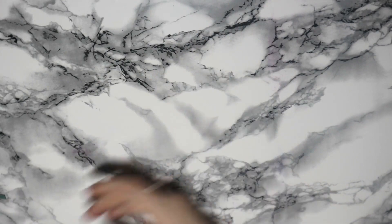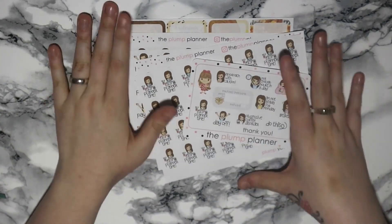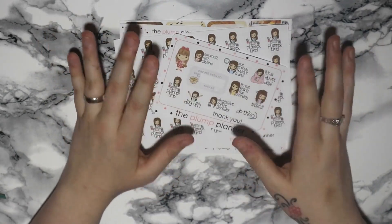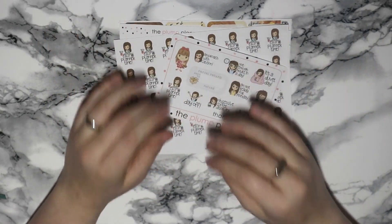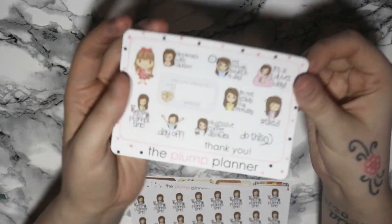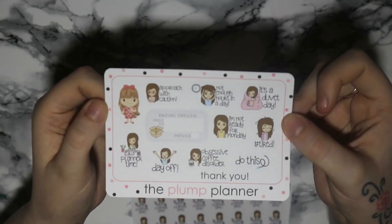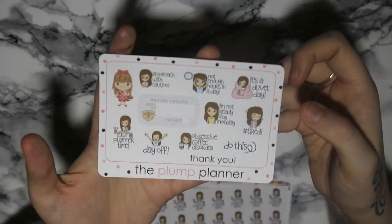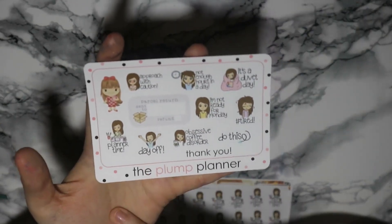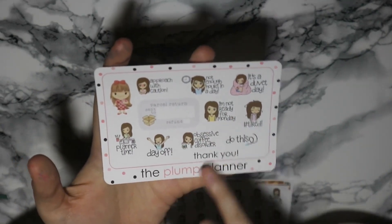So the first shop I have here is The Plump Planner. I went a little bit crazy last week — I absolutely love her stickers. When you catch her Friday 7pm she's amazing. This time my order came with a little sample, and there are some really really cool bits on there.